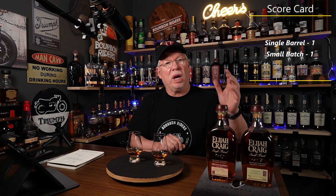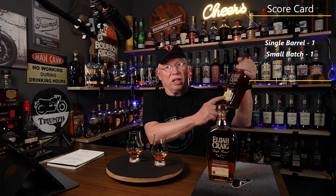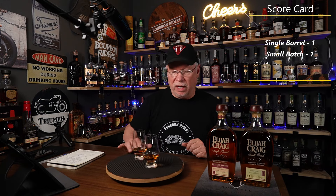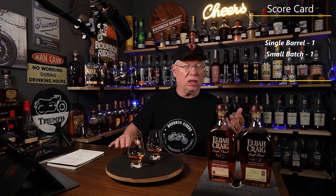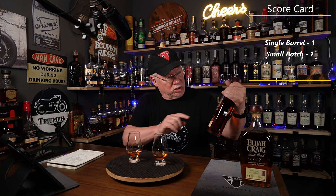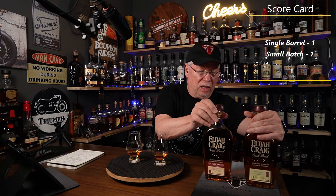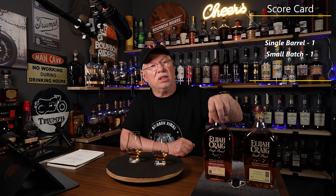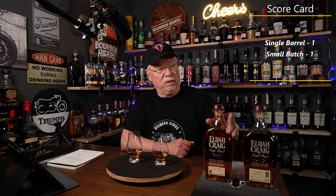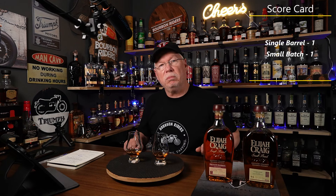I hadn't found it in a while, but recently I found this bottle and I'm putting it with a bottle my daughter gave me — it's actually a custom label but it's the small batch — and we're going to compare the two. They're on the bourbon wheel of fire. Same bottle shape, same bottle topper; the only difference is it'll say 'single barrel' on the top versus 'small batch.' So, other than that, all things being the same — which one is better?